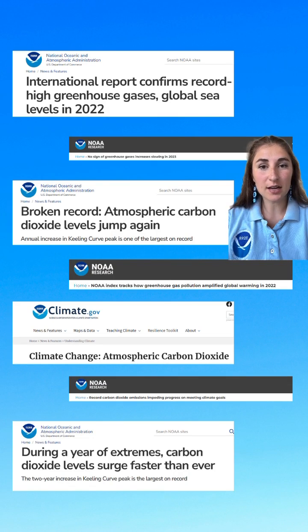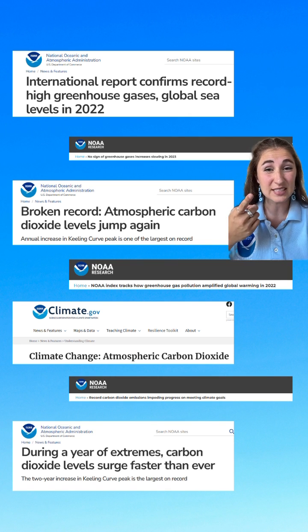You may have noticed that here at NOAA we're often talking about greenhouse gases and how their levels are continuously increasing in our atmosphere. While this may seem like a daunting topic, it is really important to understand the basics of what these gases are, how we monitor them, and what it means for our global climate.